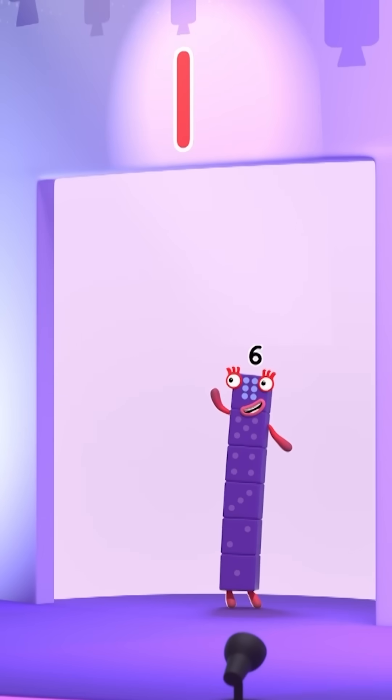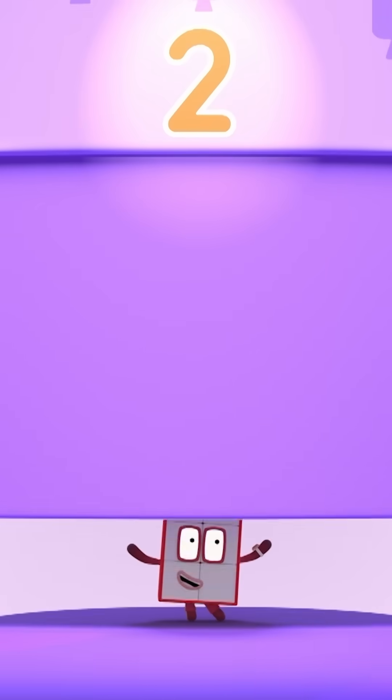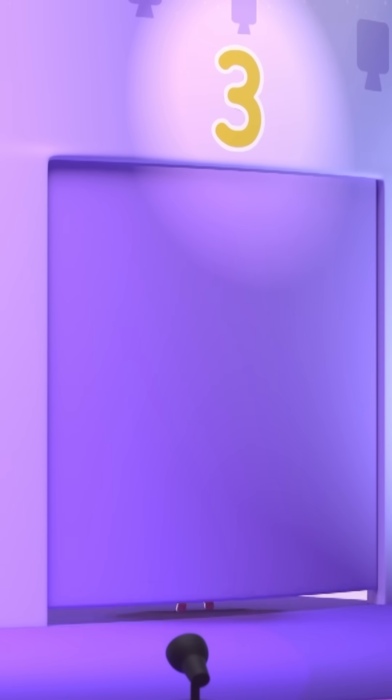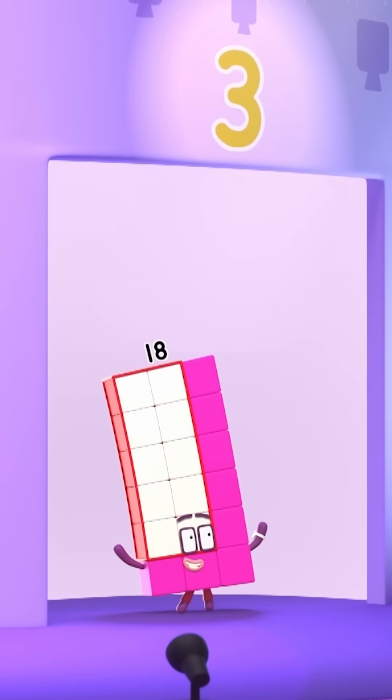One six is six. Hooray! Two sixes are twelve. Hooray! And three sixes are eighteen! Hooray!